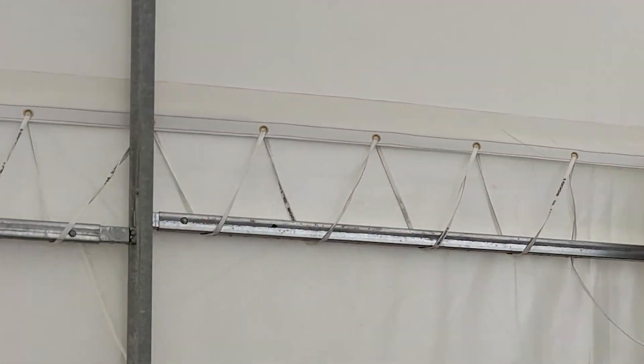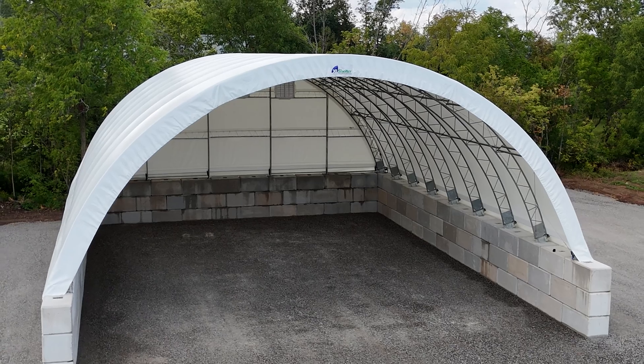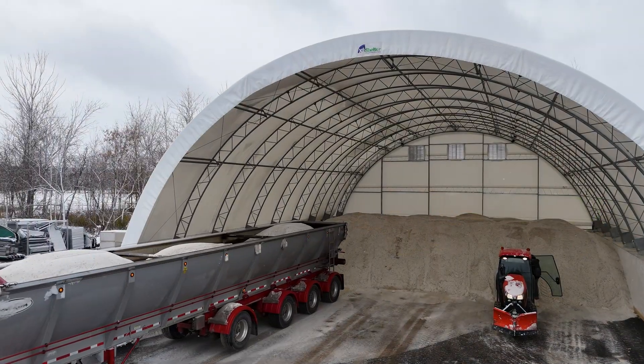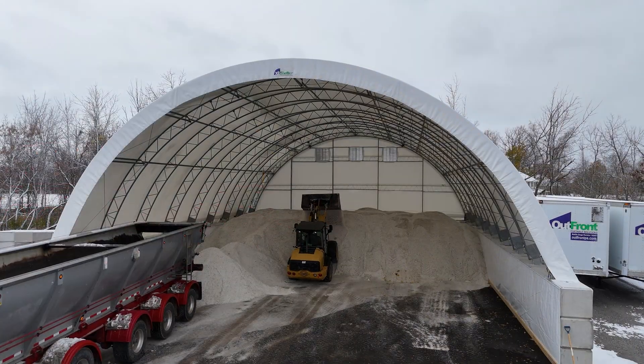Precision installation backed by rigorous quality checks — because details matter. With XL Shelter, your salt stays dry, your operations stay efficient, and your roads stay safe.